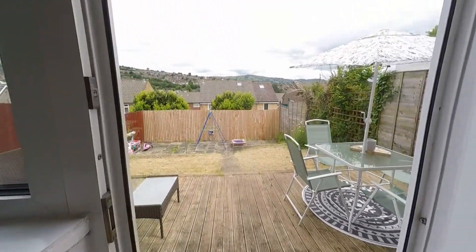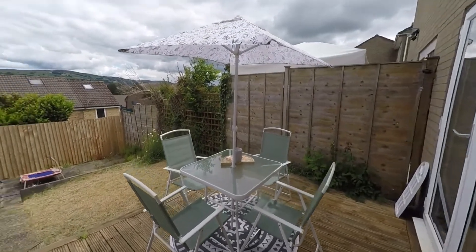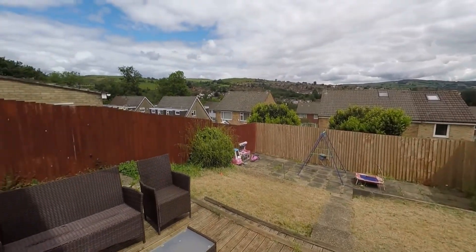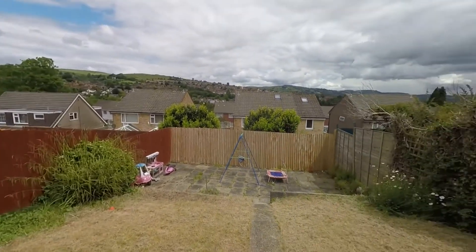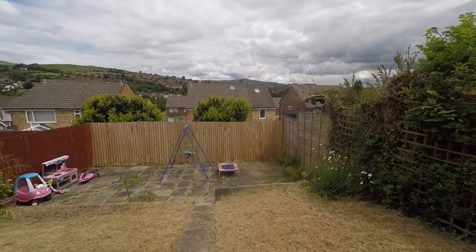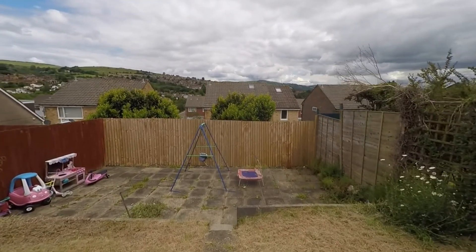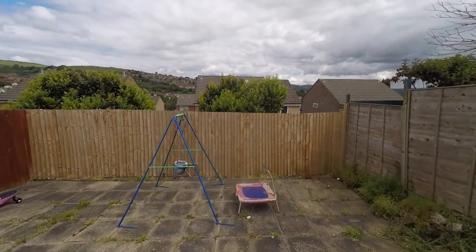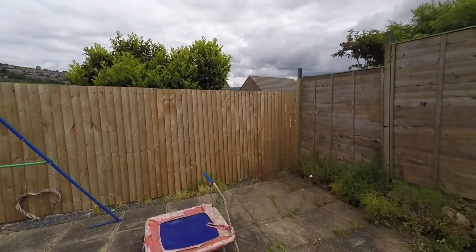We first step out onto this great size decked area with plenty of space for your outdoor furniture, and we do get some fantastic far-reaching views from the rear of the property — some beautiful mountain and woodland views. The garden itself is a great size, fully enclosed, with two lawns to either side of the pathway, which takes us down to this great size patio area.